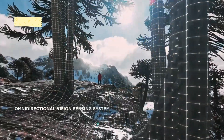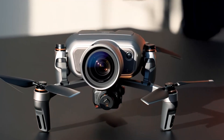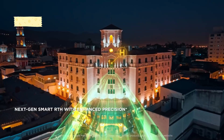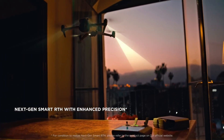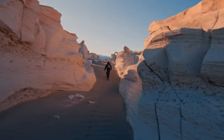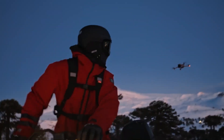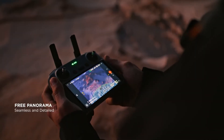DJI's mini series has consistently pushed the boundaries of compact drones, delivering high-end features in an ultra-lightweight form. Now, with leaks and rumors surrounding the DJI Mini 5 Pro, expectations are high for major enhancements in camera performance, intelligent features, and flight capabilities. Here's everything we know about DJI's next-generation mini drone — stick around, hit that subscribe button, and let's find out if the Mini 5 Pro is the best compact drone yet.